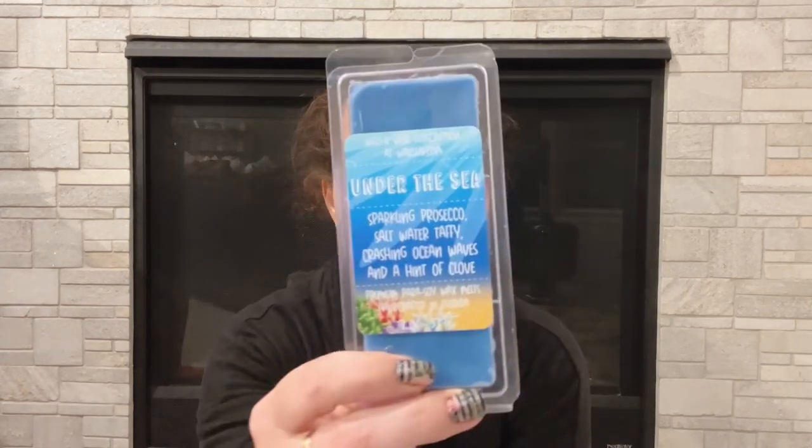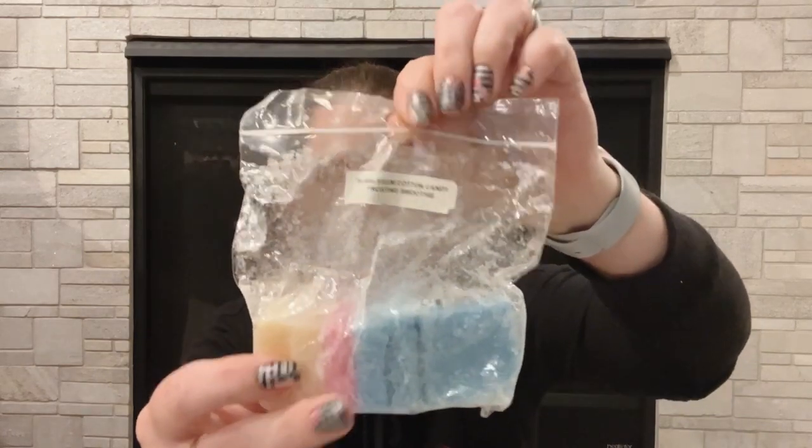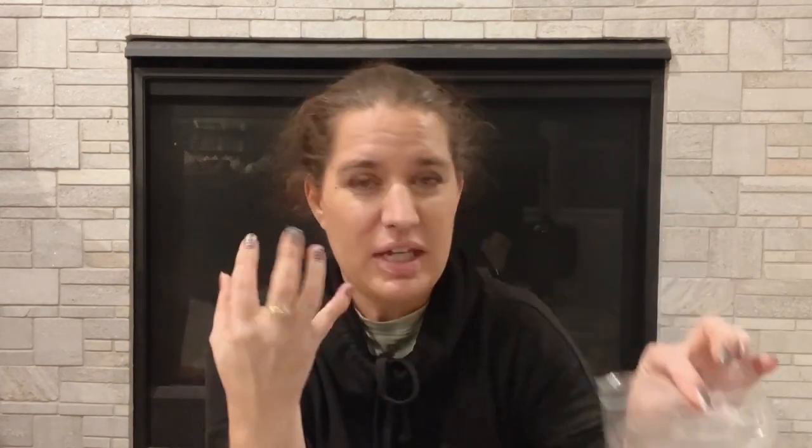Under the Sea by Wit and Wax — sparkling Prosecco, saltwater taffy, crashing ocean waves, and a hint of clove. It's a really cute clamshell I've never seen before. I do like ocean and beach type scents, but I don't think I like the clove in that one. Rose Girls Bubblegum Cotton Candy Frosting Smoothie — another one that Drew started. I don't like bubblegum. It definitely smells a lot like bubblegum with a little bit extra of cotton candy — kind of powdery.